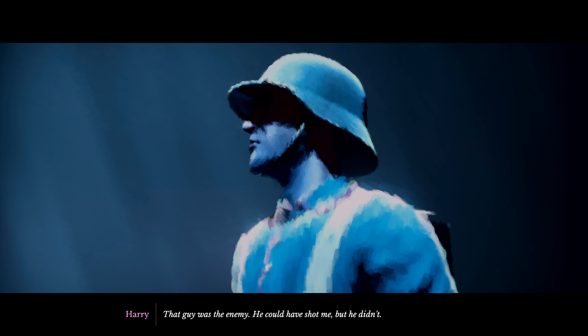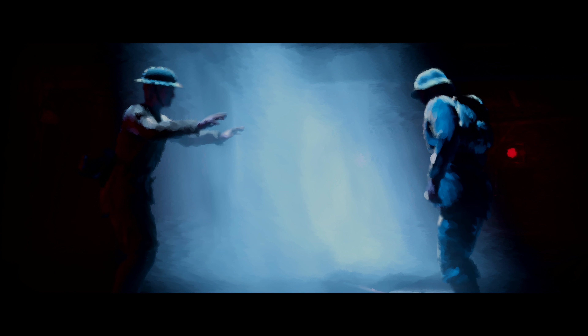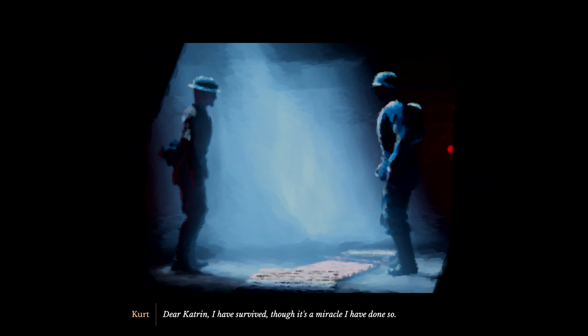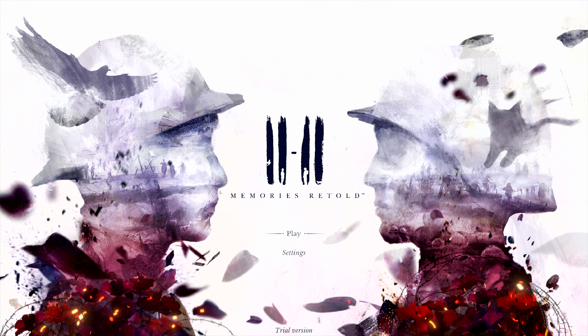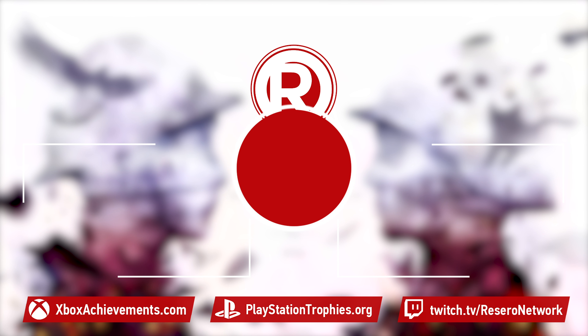This is the end of the gameplay demo. Now they're best friends forever, Rich - possibly. It's a lovely touching personal story. When's it out? I think it's out November 11th, which would make sense. So that was 11-11 Memories Retold, coming to all formats in November. Thanks for watching, don't forget to comment, like and subscribe, and we'll see you next time. Cheers folks!